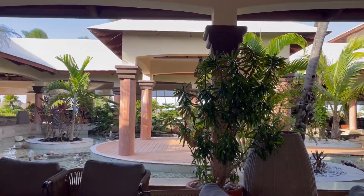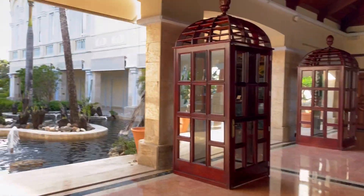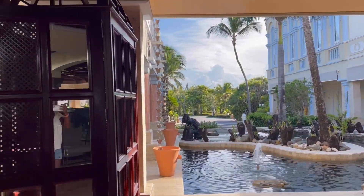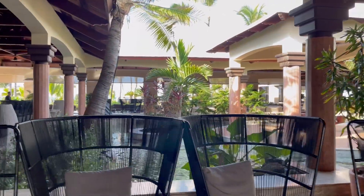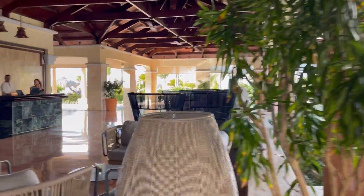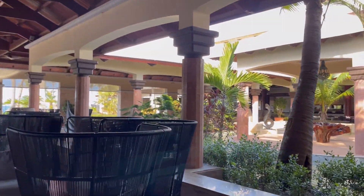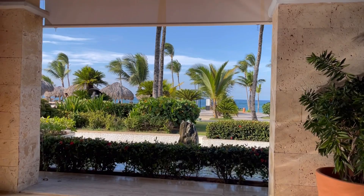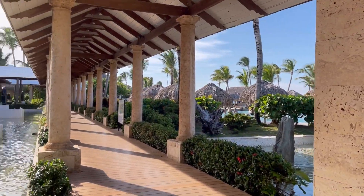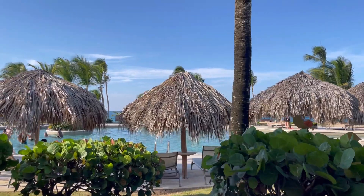Now we're walking back through the lobby — as you can see it's very beautiful. This is where you would check in if you're not a club guest. There are fountains, lots of seating around the lobby area, and it's an open-air lobby so the middle section is open. Continuing through, over to the left is where you can have the buffet for breakfast, lunch, and dinner.